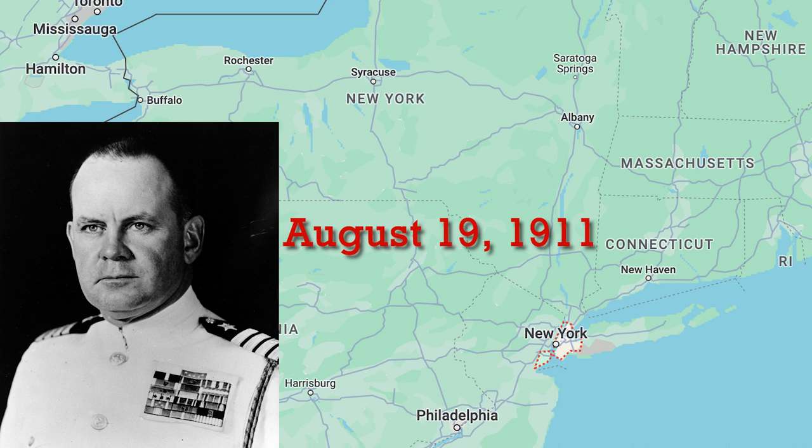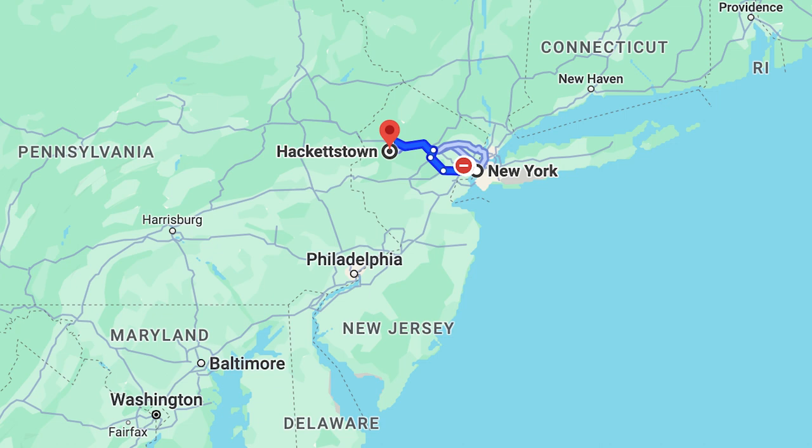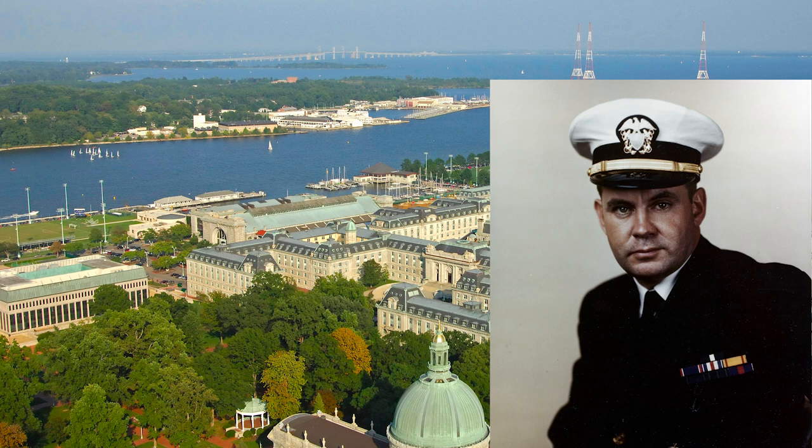Before we go into all of his heroic actions, it's only appropriate to take a step back. Buckley was born on August 19, 1911, in New York City, where he grew up on a family farm in Hackettstown, New Jersey, and eventually graduated from Hackettstown High School in 1929. Four years later, he became a 1933 graduate of the United States Naval Academy and was officially commissioned in the U.S. Navy, where he continued to serve until his official retirement in 1988 — a whopping 55 years.